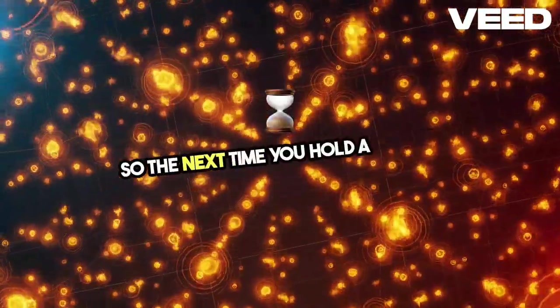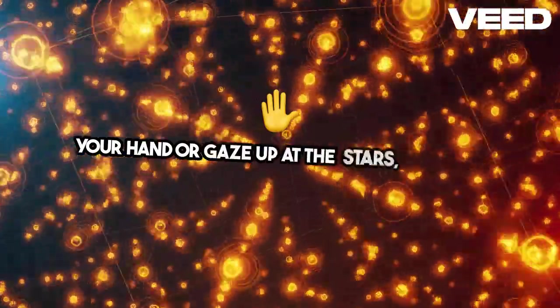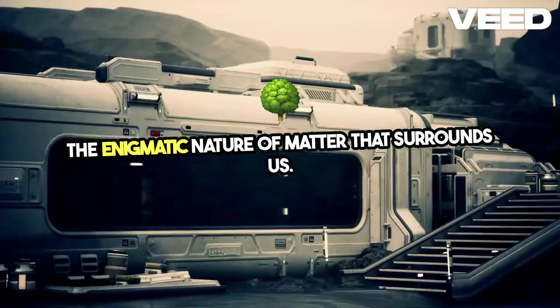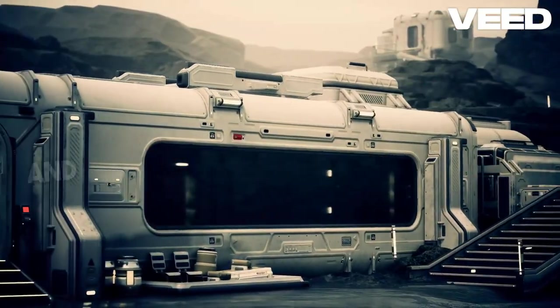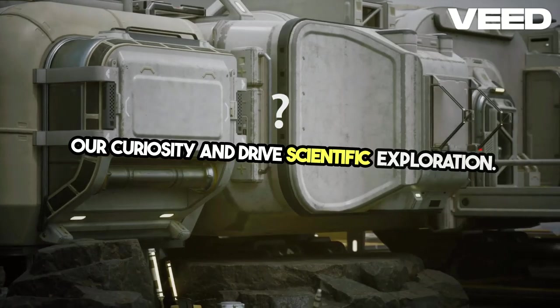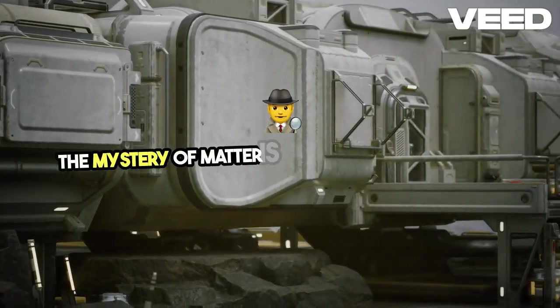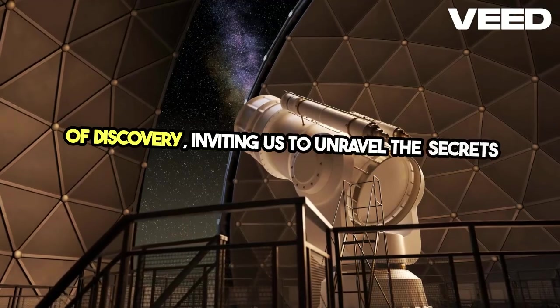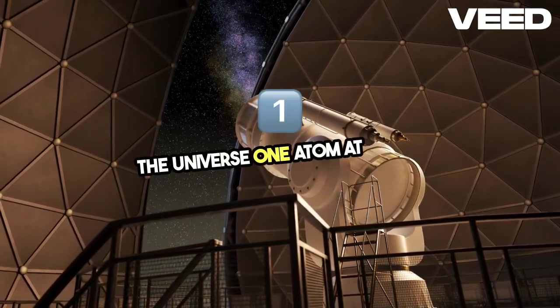So, the next time you hold a rock in your hand or gaze up at the stars, remember the enigmatic nature of matter that surrounds us. It's a complex web of particles and forces that continues to captivate our curiosity and drive scientific exploration. The mystery of matter is a never-ending journey of discovery, inviting us to unravel the secrets of the universe one atom at a time.